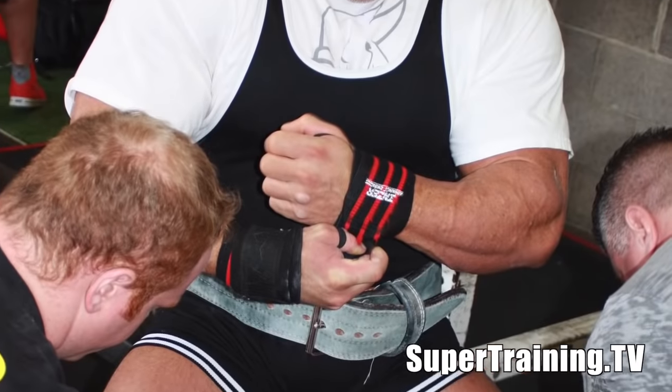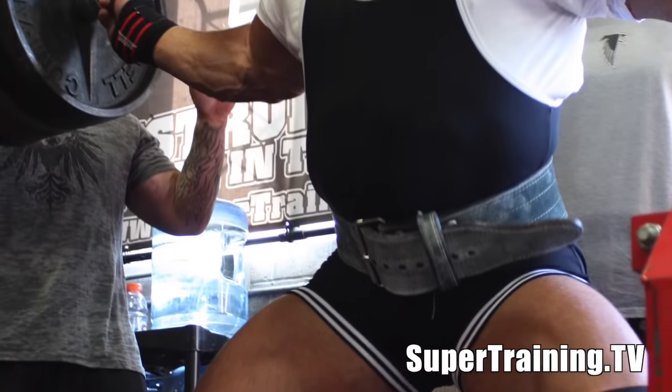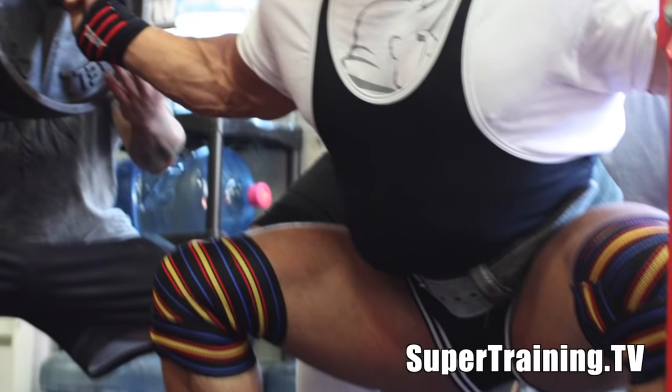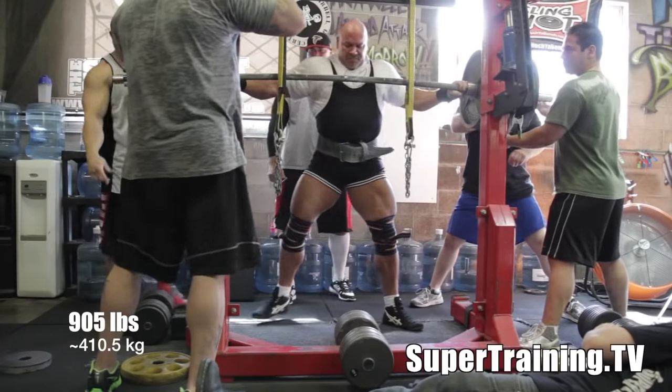Some of these photos throughout this video are brought to you by Sam McDonald, Jim McD's son. He did a wonderful job on this day and gave both these guys great coverage for us here at SuperTraining.TV.